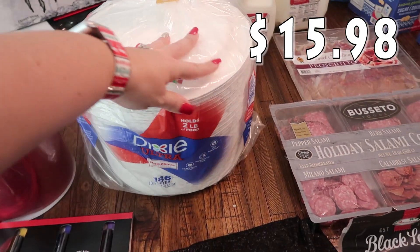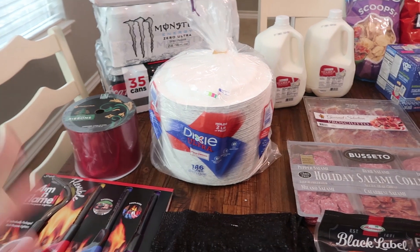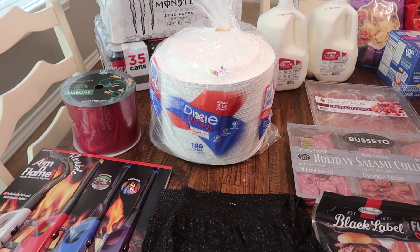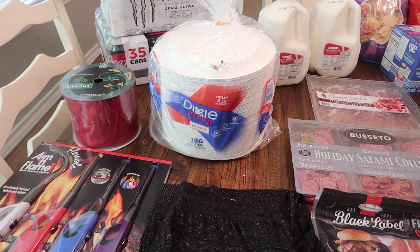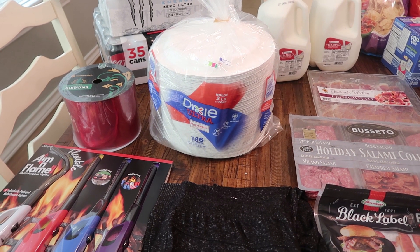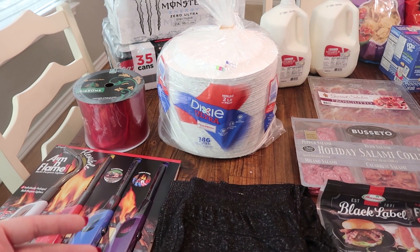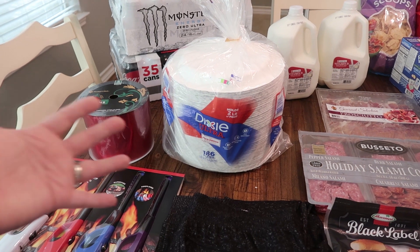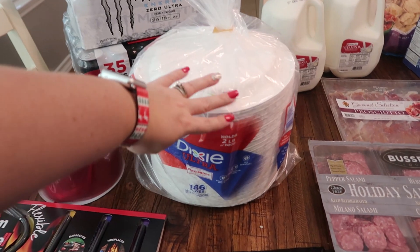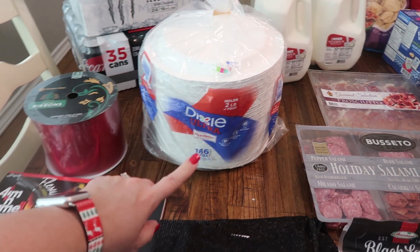We do not need paper plates, but once I saw everything was sold out — not really panic buying, but I love to have paper plates on hand with four kids and the holidays. The kids are home this week and they have two weeks off for Christmas. We go through a lot of dishes and this helps me out, especially since dishes are my least favorite chore. So I went ahead and picked them up — I love the Dixie brand, it works great, and there are 186 plates in here.